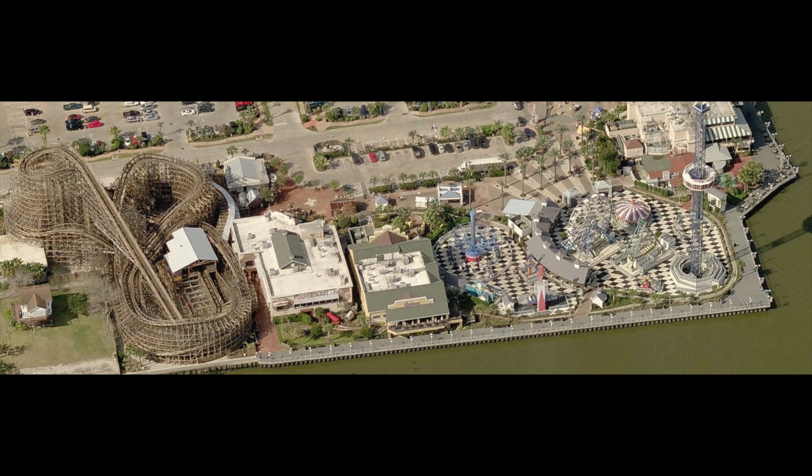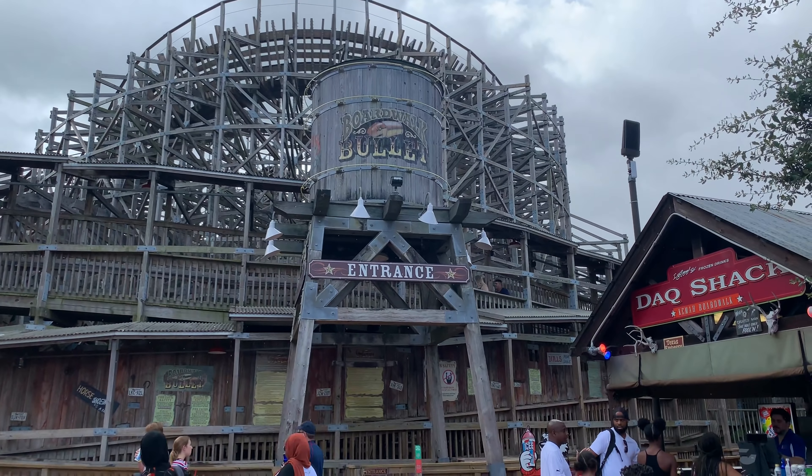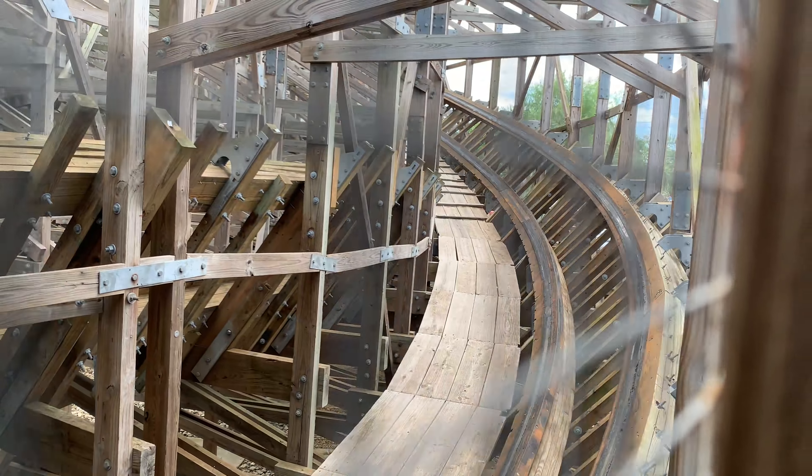At the time of recording, Boardwalk Bullet costs $6 per ride, and an all-day wristband costs $25, which allows you to ride Boardwalk Bullet all you want. The queue line features long sloped ramps built directly into the main structure of the ride, helping to make everything super compact. The queue line runs directly alongside the fastest section of the ride, right after the first drop. Because this section of the line is built directly into the structure, the queue shakes majorly every time a train passes — about every five minutes, even with two-train operations.